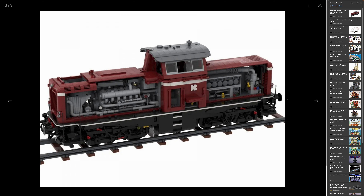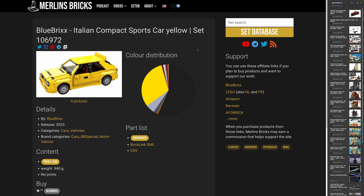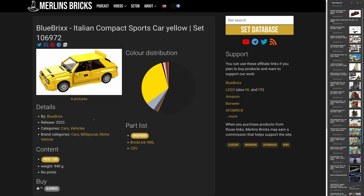So if you were ever interested in a huge locomotive as a set, not as a MOC, here you go. Then we have an announcement for what BlueBrixx calls the Italian compact sports car in yellow — I mean, that is a Lancia Delta Integrale, I guess, the famous former rally car from the golden era of Lancia. This is the 106972 by BlueBrixx, going to have slightly below 1,400 pieces and slightly below 1 kilogram. We do not have a price yet.